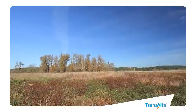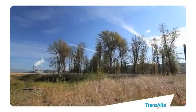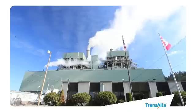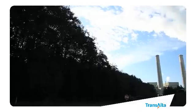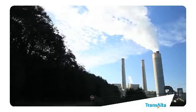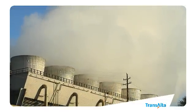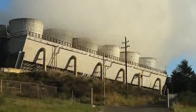TransAlta's strong commitment to environmental stewardship and our significant investment in technologies to reduce harmful emissions have made Centralia one of the cleanest coal-fired power plants in North America. What can be seen coming out of the stacks is actually 99.9% steam or water vapor. Pollutants comprise less than 0.05% of total emissions, well below the level mandated by state and national regulatory authorities.